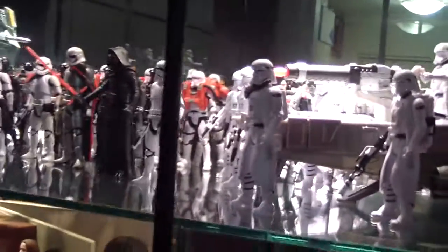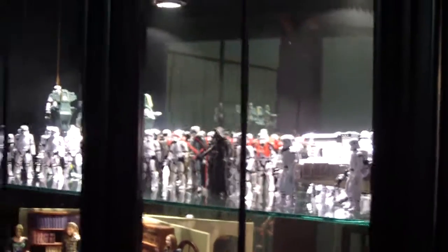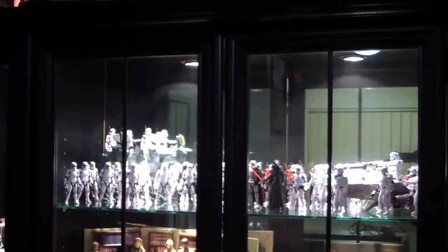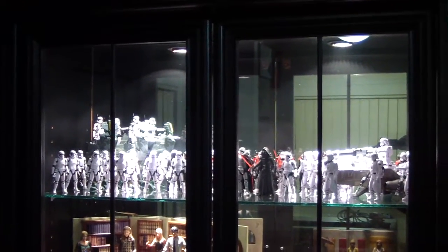At the top we've got a big Millennium Falcon, Darth Vader's TIE Fighter, and the 2004 Falcon there. So that's it for this video — just a quick look at how I'm displaying my Episode 7 figures for now. Till next time, may the force be with you.